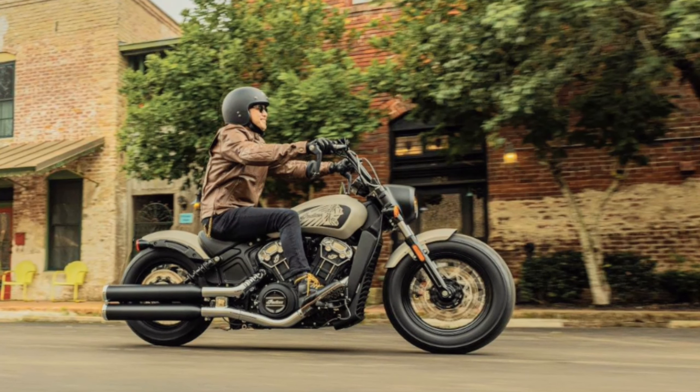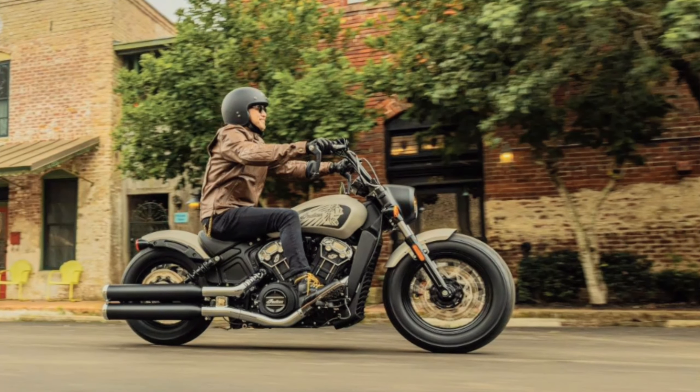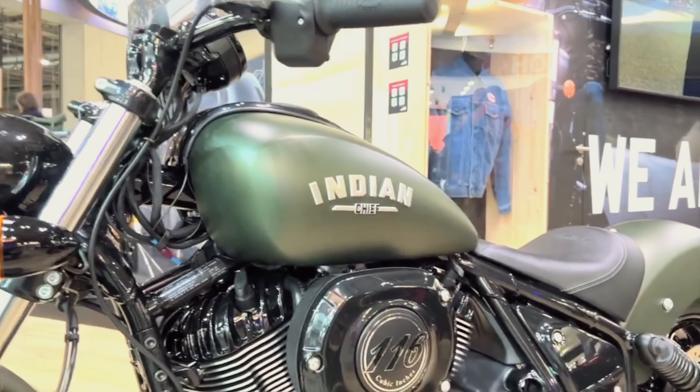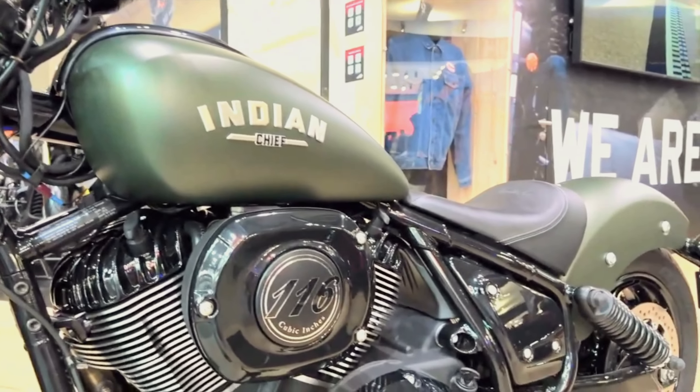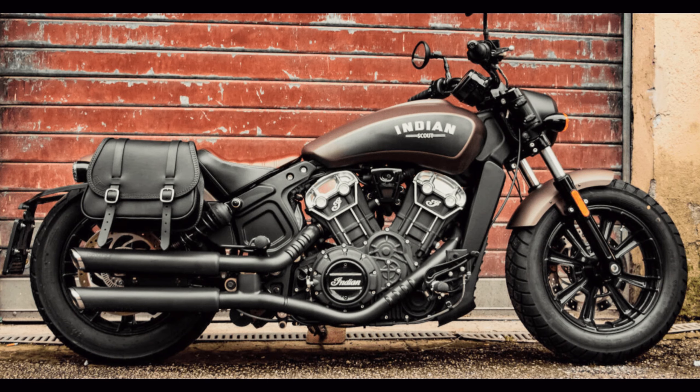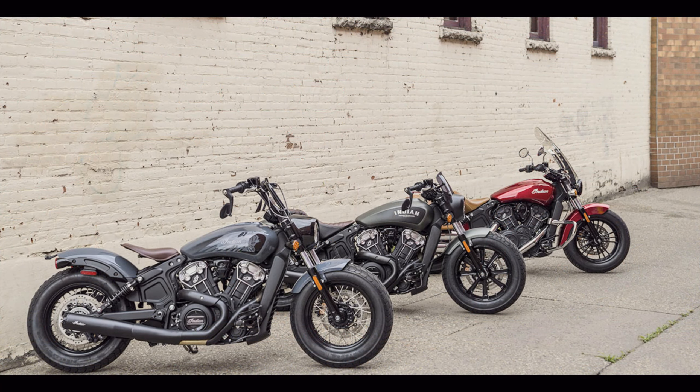Equipped with a liquid-cooled V-twin engine, this bike delivers ample power and embraces its throwback styling. Whether you're cruising around town or embarking on long-distance journeys, the Indian Scout Bobber offers a timeless riding experience, blending classic style with modern technology.